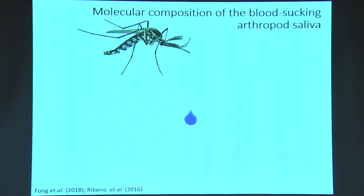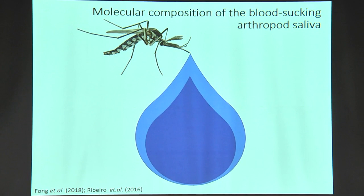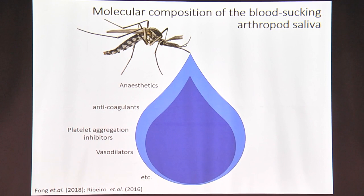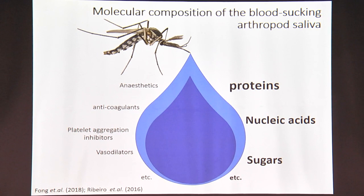When you look at the general composition of the saliva of arthropods, you will see that it contains anesthetics, anticoagulants, vasodilators, and a lot of other bioactive molecules. Looking at the different classes of biomolecules present in them, you have proteins, nucleic acids, and sugars — where proteins have had the lion's share of attention from researchers over the last three decades, followed by nucleic acids. But today we're going to do something different: we'll be looking at the sugars.